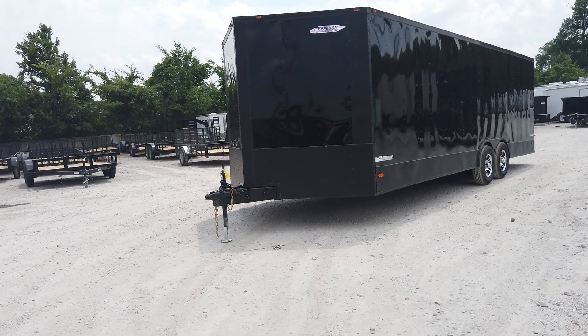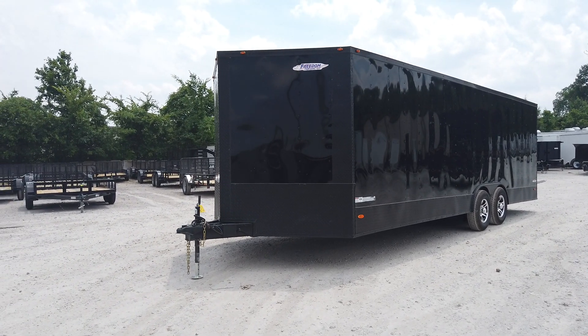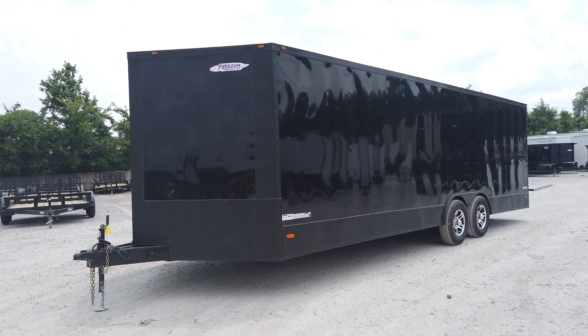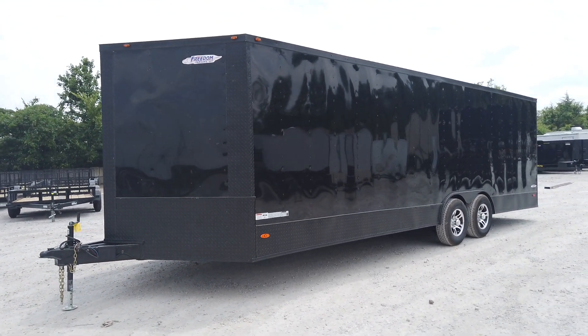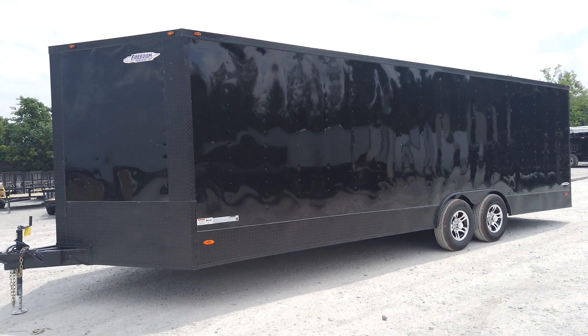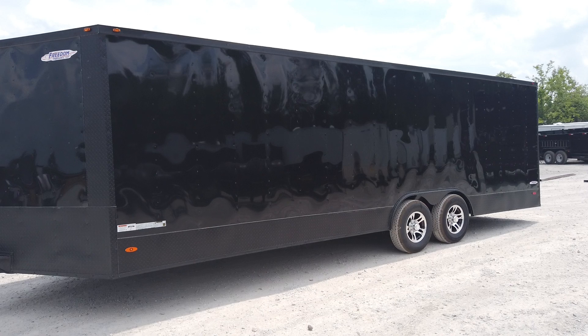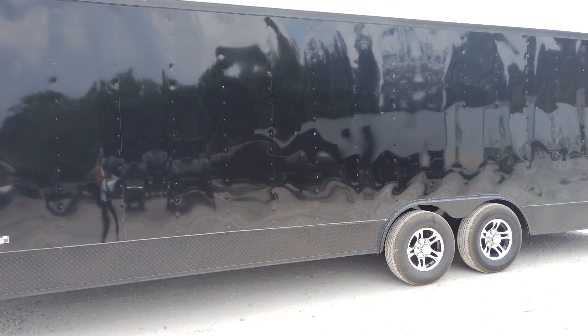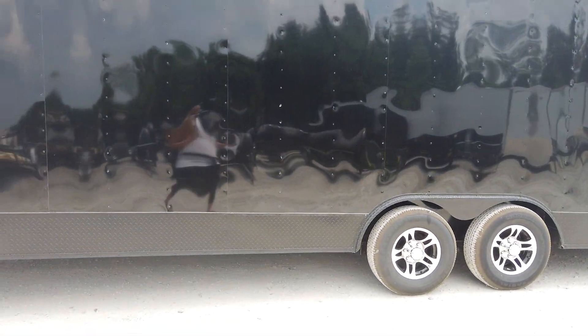This is SLE Equipment located in Antioch, Tennessee. This is an 8.5 by 24 foot enclosed trailer. This one is one of our blackout trailers. It is black along with black trim. This one also has mag wheels on it.